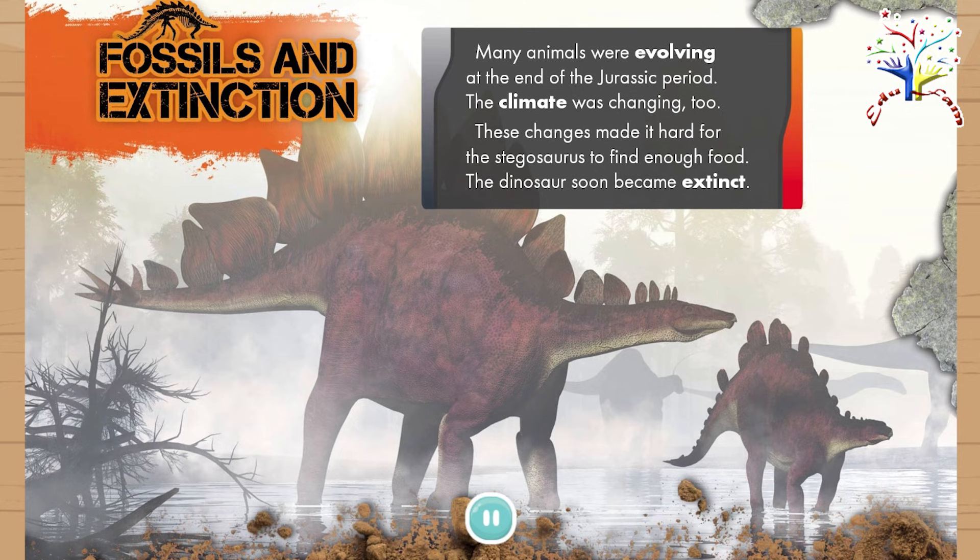Fossils and extinction. Many animals were evolving at the end of the Jurassic period. The climate was changing too. These changes made it hard for the Stegosaurus to find enough food. The dinosaur soon became extinct.